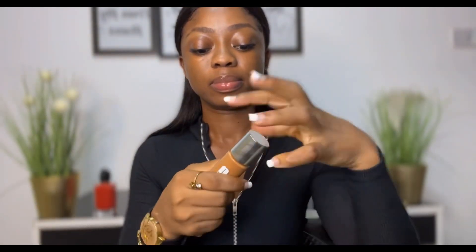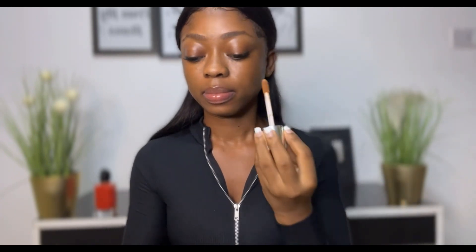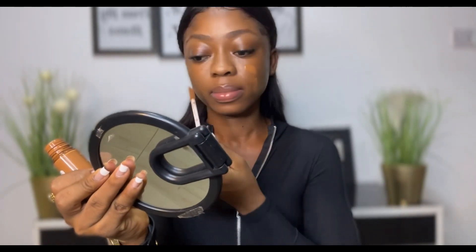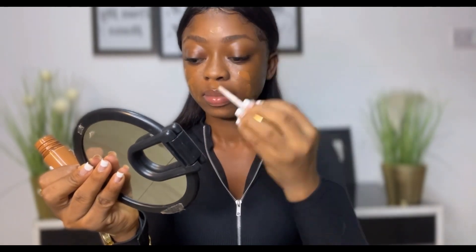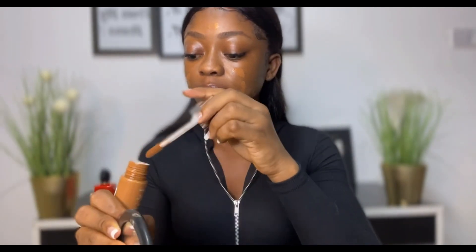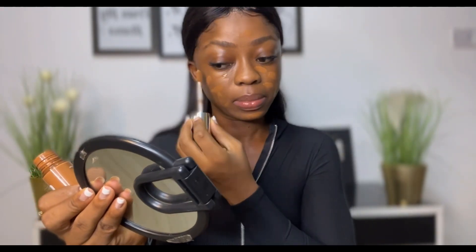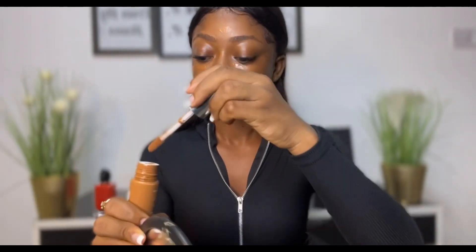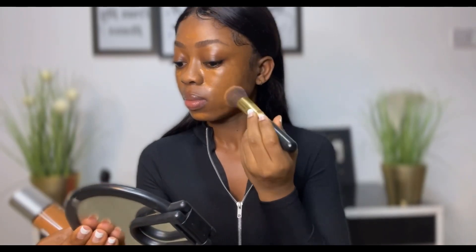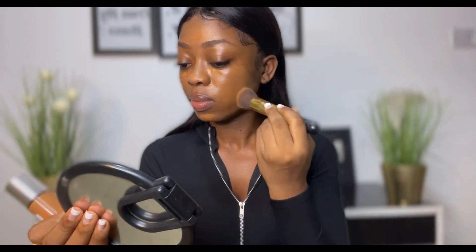As usual, I always use my clinic foundation in the shade amber. That's my favorite foundation — I really like it because you have no idea how this foundation feels on the skin. It's so nice and it's like a perfect shade for me. So I just apply the foundation on top of the powder and then blend it out.